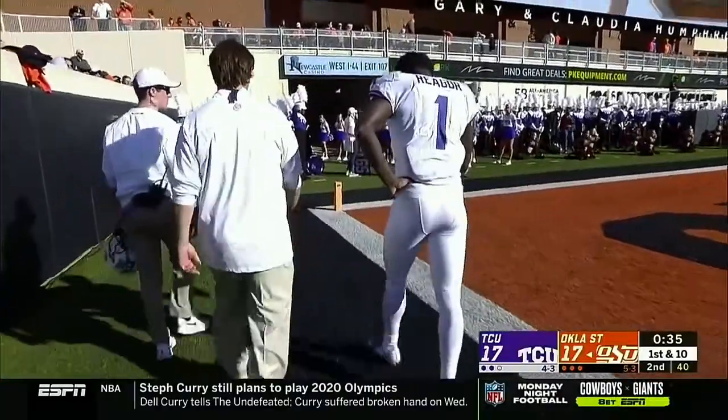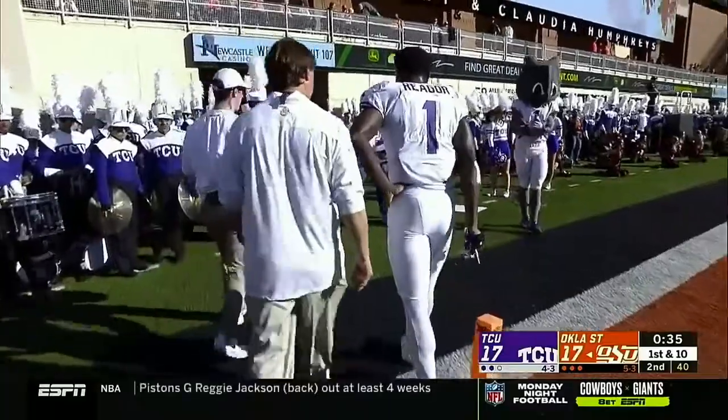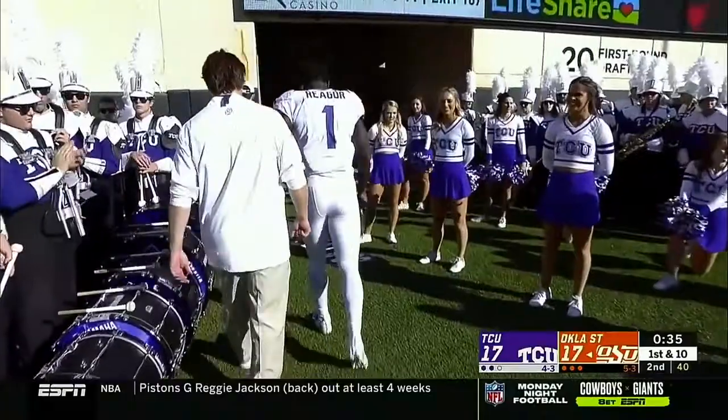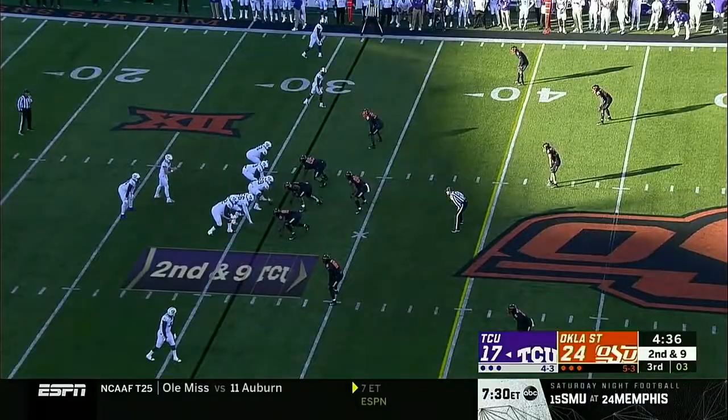We've seen both these freshman quarterbacks play well, but that's a sight we don't like to see. One of the most explosive athletes not just in the Big 12 but in all of college football — the guy that had the game-winning touchdown a week ago in that win against Texas.